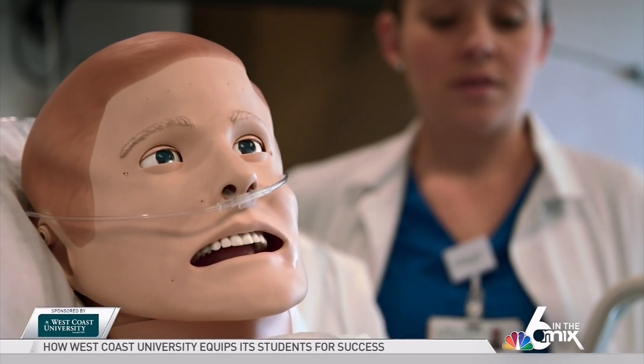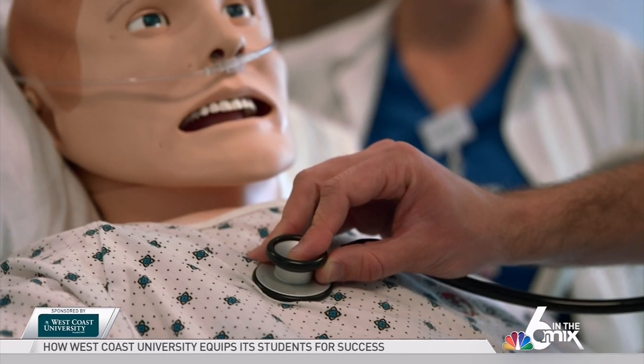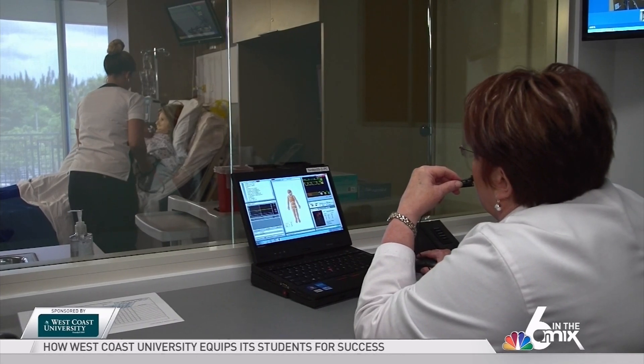The simulation lab feels surreal when you're in there working with these mannequins that talk to you and move — they can adapt. There's nothing like dealing with a real patient, but I felt like West Coast University did an excellent job in making sure that you felt as prepared as possible the day that you stepped in and it wasn't a mannequin, it wasn't a simulation, and it was real.